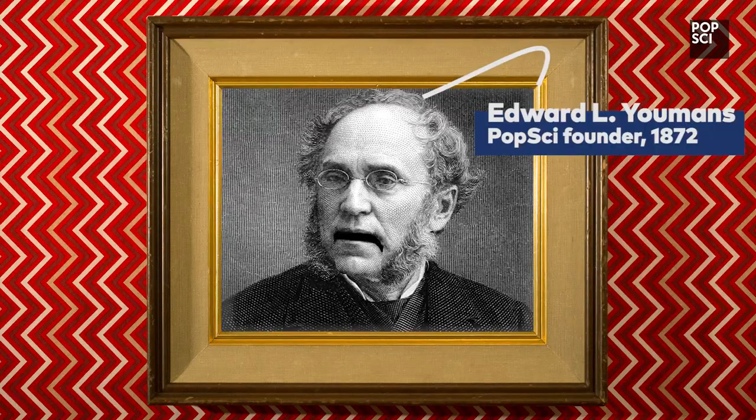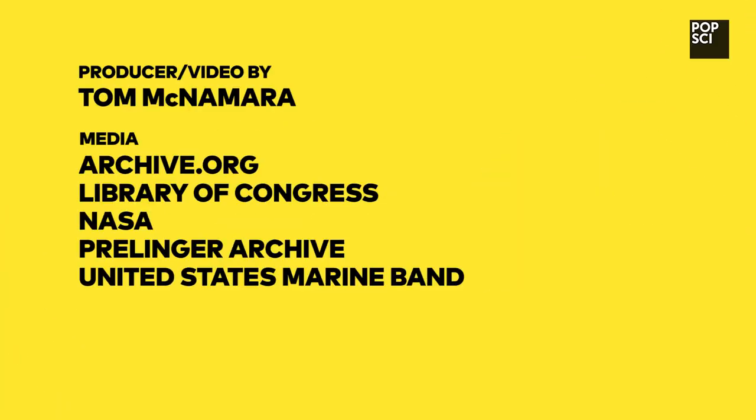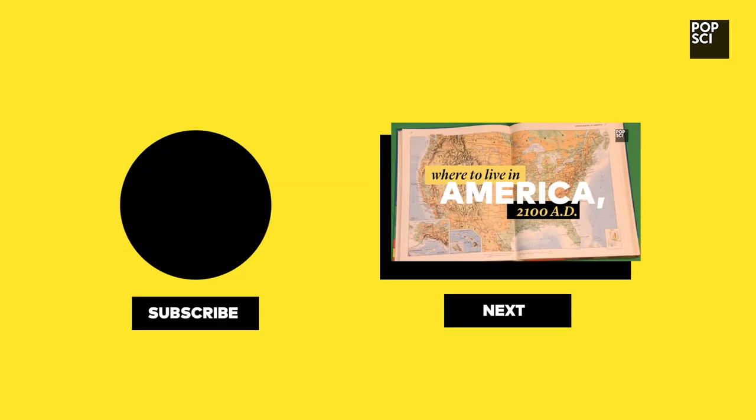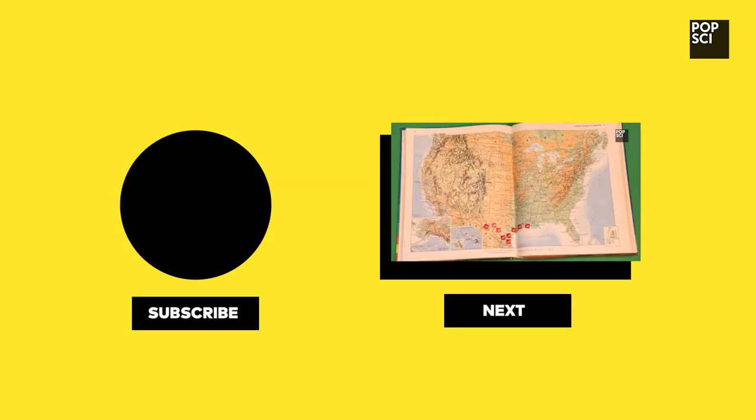And that was Great Moments in Popular Science! Oh, say, can you see by the dandelions?